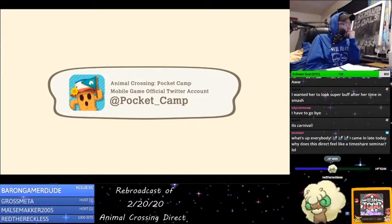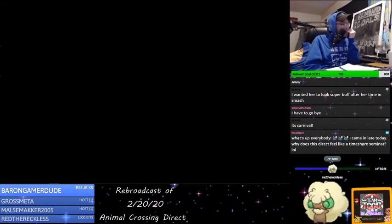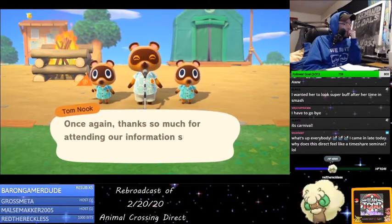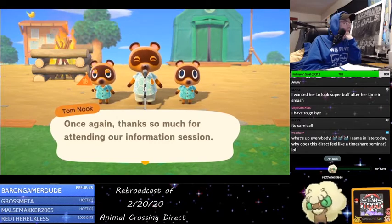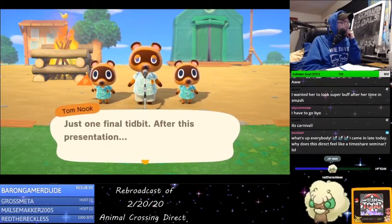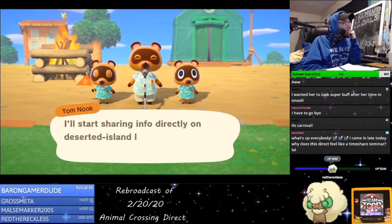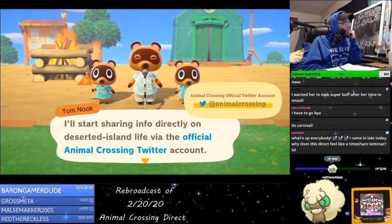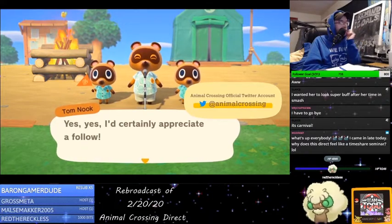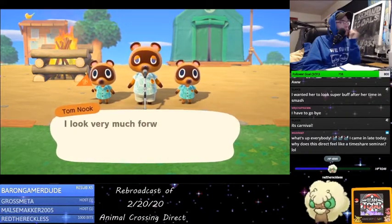Details will be announced at a later date from the official Animal Crossing: Pocket Camp Twitter account. I think I deleted Pocket Camp. It's almost like a timeshare seminar. Go follow that Twitter account, chat. Then follow us.